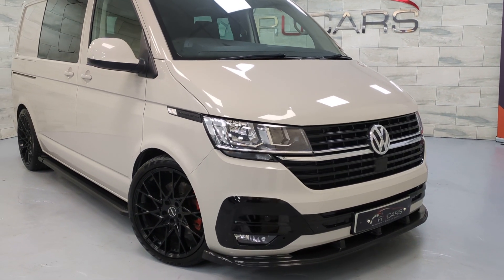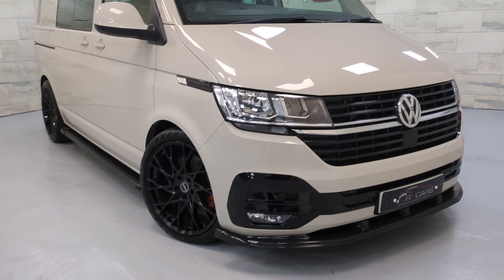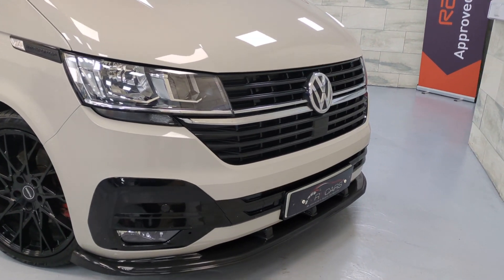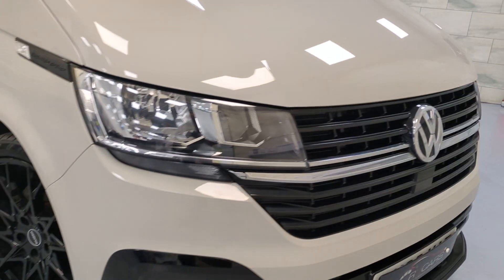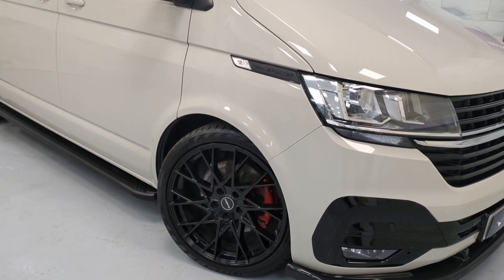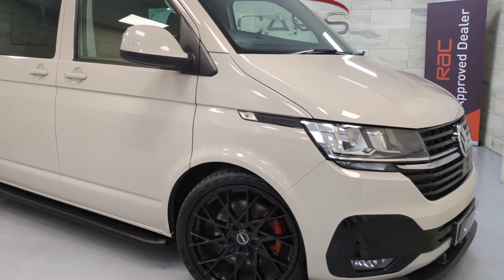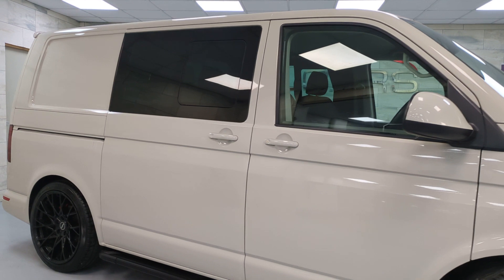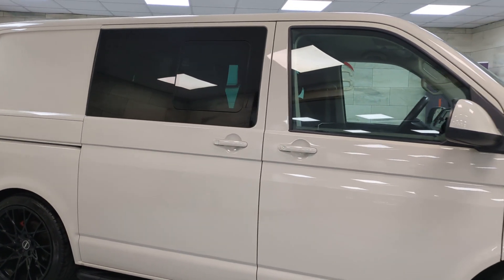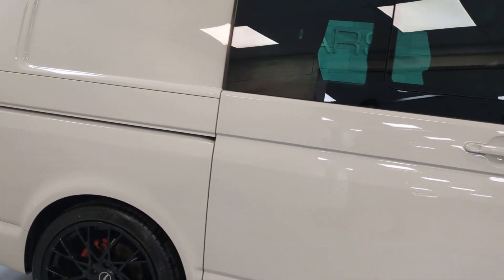There are some very nice subtle upgrades to the van. It's got the Maxton Design splitter kit on the front with the gloss black trim. It's got the Riviera alloys — they're 20 inch, all with good tyres. It's been lowered slightly and it's got the side steps. The previously glass panels now have side opening windows. It does have a curtain set from Transporter HQ, which is very nice, and the rear spoiler as well.